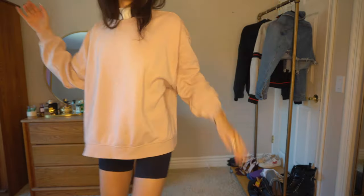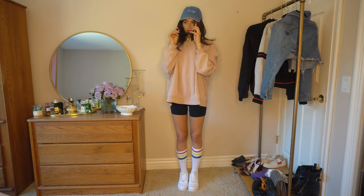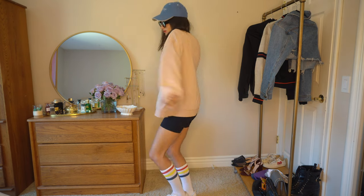I was listening to Megan Thee Stallion and Billie Eilish while filming this, so I was dancing nonstop. So if you want a drinking game idea — every time I dance in this, either take a shot or take a hit. Those are the rules because we just need to keep these fun.